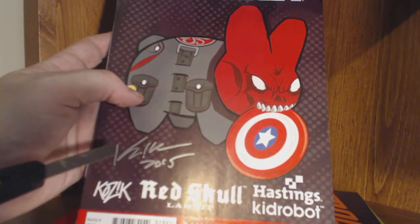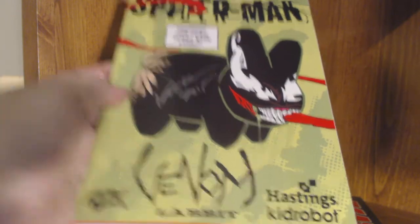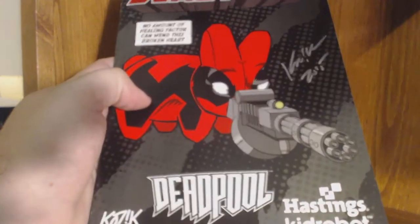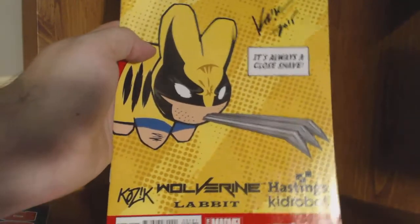Right here is his auto — Kozik 2015. We got the Rocket Raccoon signed, Venom Kozik, and Deadpool — this was my favorite of the ones. He hooked it up huge because he signed three of them, and just to round it out, Wolverine — Kozik signed, 2015. Very cool of Frank Kozik to take the time to do that. Wow, he hooked it up fat on that as well.